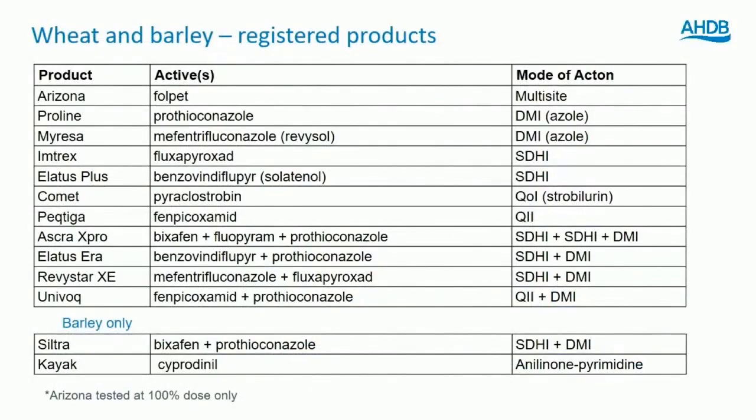This project has been running for 27 years. Neil Paverly started it back in 1994 — the Appropriate Dose Network — and it's been championing independent information on fungicides, looking at both efficacy and the appropriate dose. The first table is a list of all the products, actives, and modes of action that we've been testing, and these will appear on the charts we're going to share today.